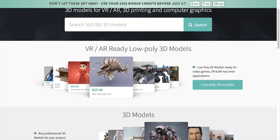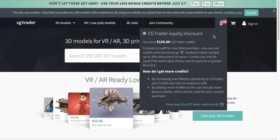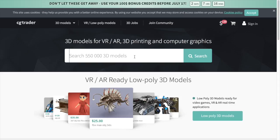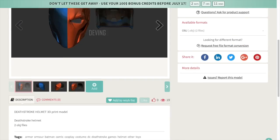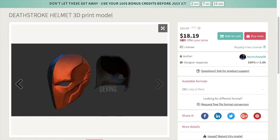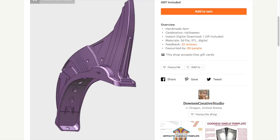Another place I use is CG Trader. This is one where you do actually have to pay — I saw one up top for 120 bucks. I use this place because you can get some fairly decent 3D models from independent designers who upload them for the purpose of making money. A lot of the 3D models I've found here are very good.